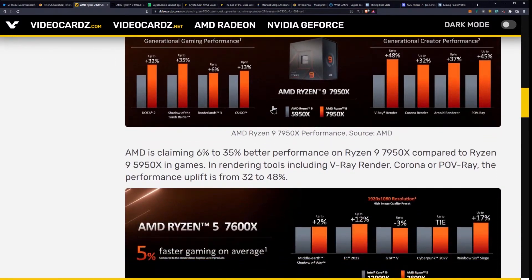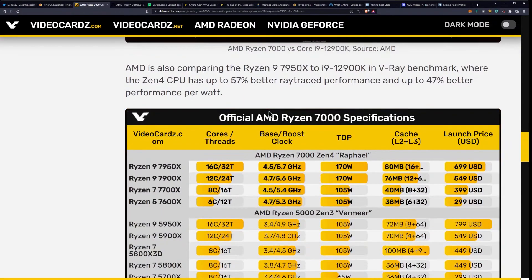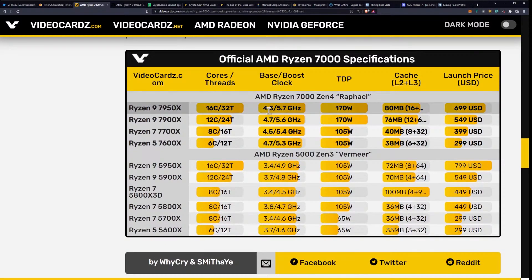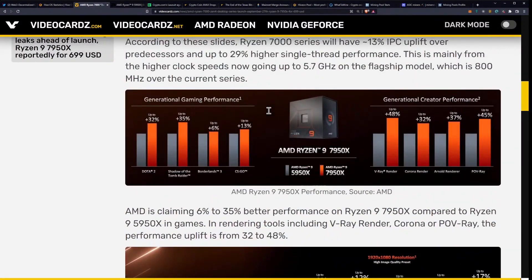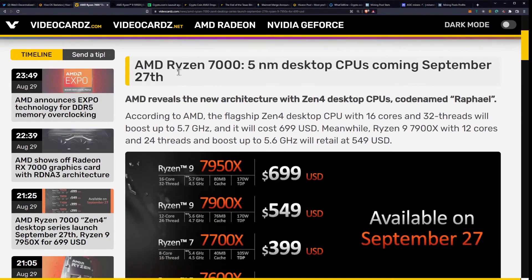The 5.7 GHz figure makes me think that's single-threaded, not all-core — I don't think you'll see that across all cores. Other tech channels were also asking this question since the announcement was vague on that point. In my opinion it's single-threaded. The launch is September 27th, and hopefully we'll get some units on the Son of a Tech side for testing. At $700 in a bear market it's a lot of money, but I'd like to grab at least one to show how these new CPUs perform from a mining perspective.